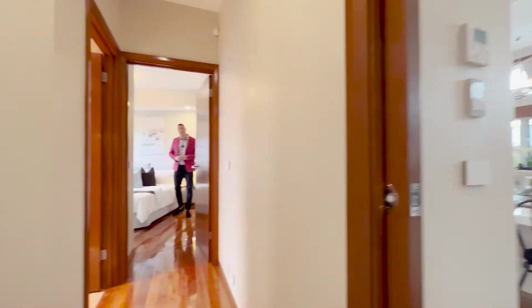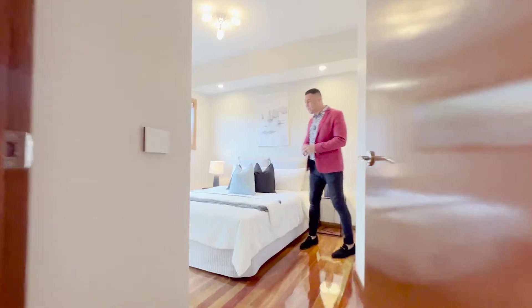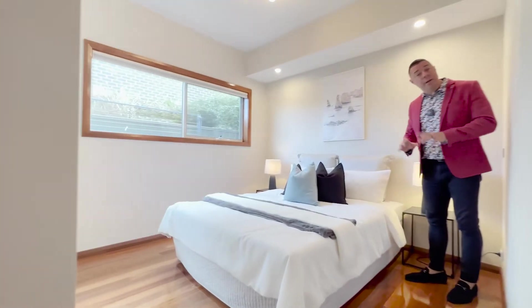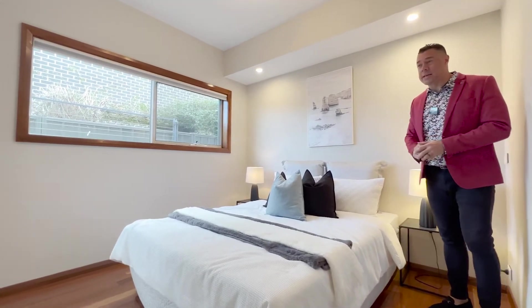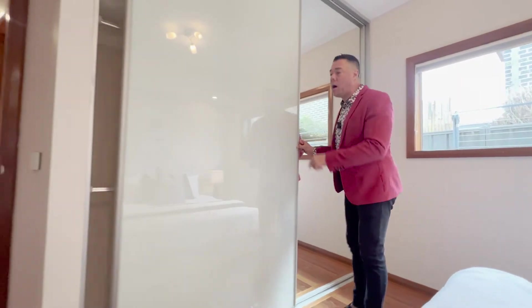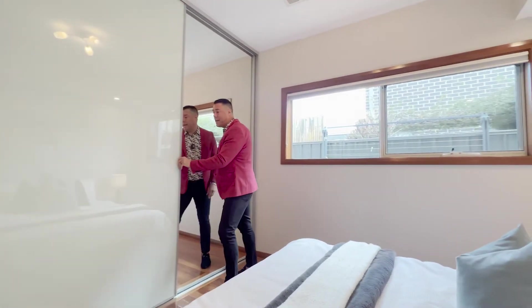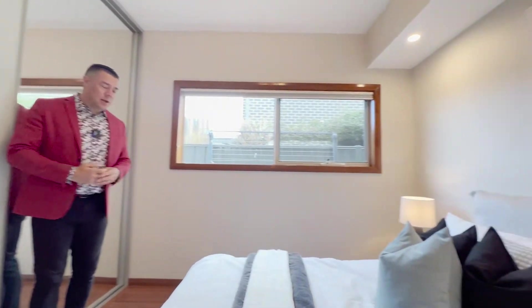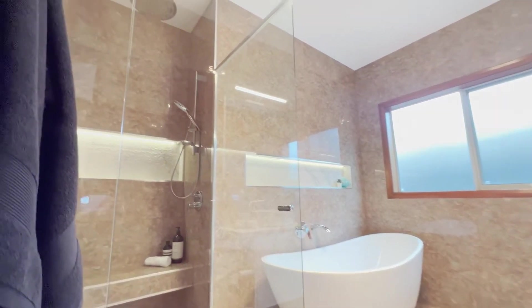This wing of the home features four more bedrooms and two more bathrooms, and again it's completely single level. All the bedrooms are really generous in size — you could fit king-size beds in all of them. They've got full height robes with custom cabinetry, a range of shelves and hanging space, so no one misses out on a fantastic bedroom space.